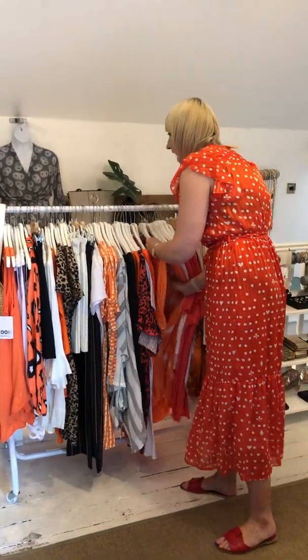So ladies, that was a little influx of new styles for this week. We are open tomorrow Tuesday 10 till 4, and on Wednesday we're open 11 till 4. Then remember we're closed until week commencing the 10th of June. We've got a lot of family things happening — weddings and golden weddings all in the same week. Hope to see you soon. Enjoy. Bye!